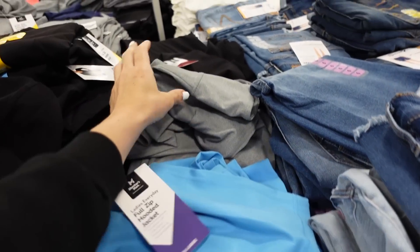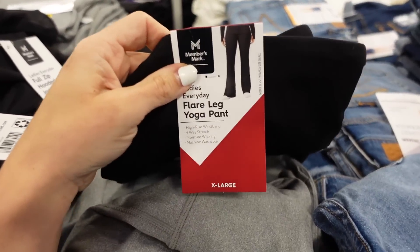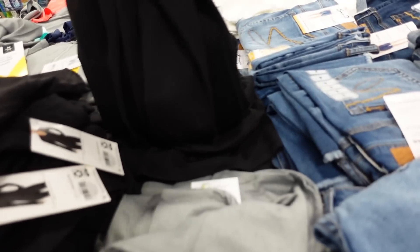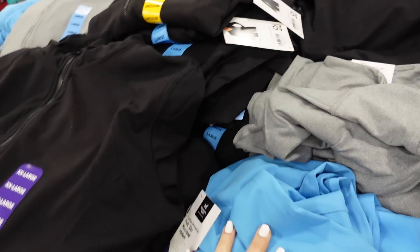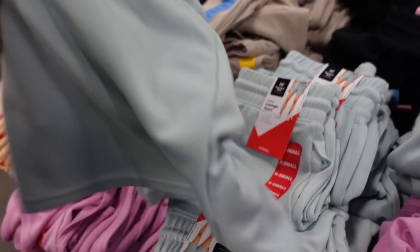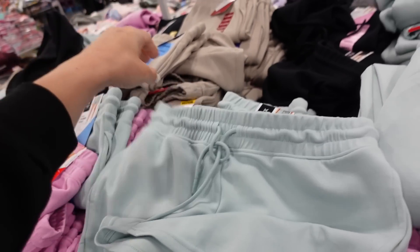To match, there's a boot-cut or flared pant in that same super soft material — straight through the leg and flared at the bottom. In black, gray, and blue, they're $14.98.